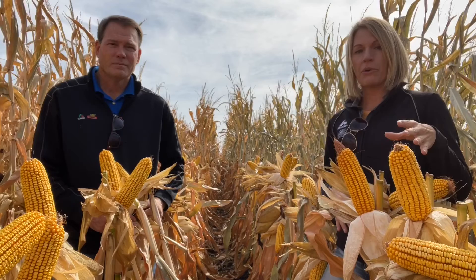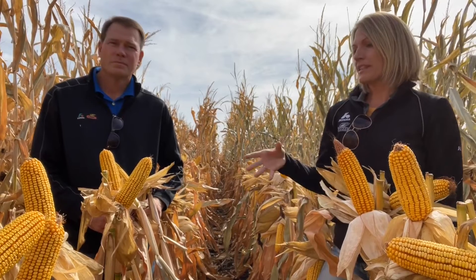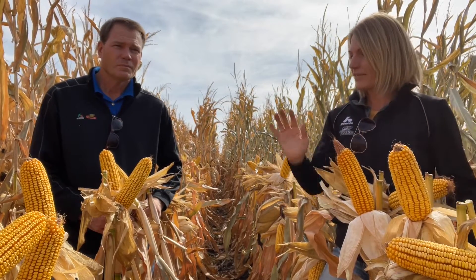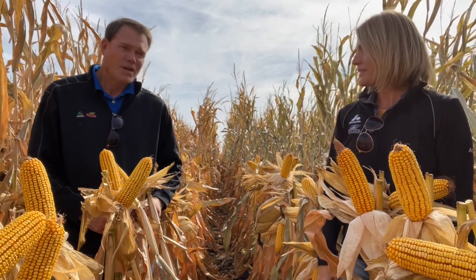We've got DKC 10535 Double Pro and DKC 5665 Smart Stacks. I should add, 10535 is a 105-day, and 5665 is 106-day. So, what have you been seeing in the field with this one?